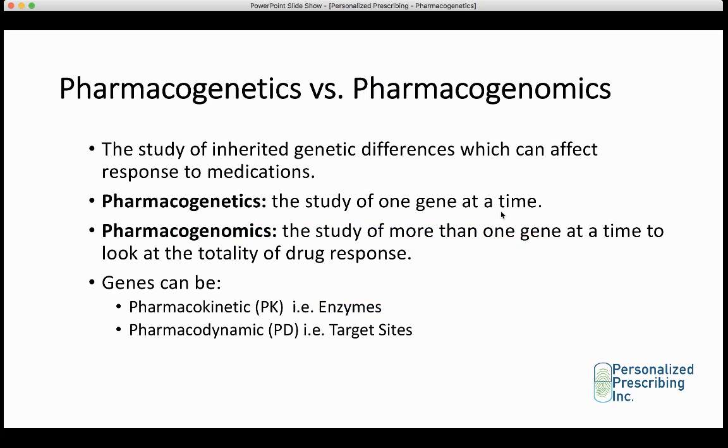I'm going to start off by comparing pharmacogenetics to pharmacogenomics. Both of these approaches involve the study of inherited genetic differences which can affect response to medications. Pharmacogenetics however involves the study of only one gene at a time. Several pharmacogenetic testing companies would say gene A can reduce response to sertraline, but gene B can increase response to sertraline, which can be confusing for patients who get conflicting information. It's not enough to study one gene at a time — it's important to look at the totality of response.